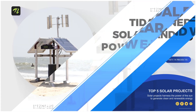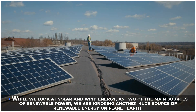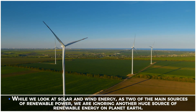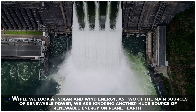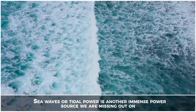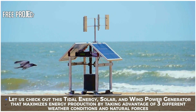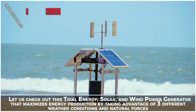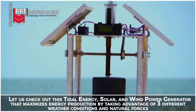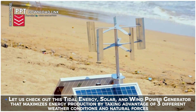Tidal energy, solar and wind power generator. While we look at solar and wind energy as two of the main sources of renewable power, we are ignoring another huge source of renewable energy on planet Earth. Sea waves, or tidal power, is another immense power source we are missing out on. Let us check out this tidal energy solar and wind power generator that maximizes energy production by taking advantage of three different weather conditions and natural forces.